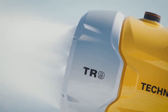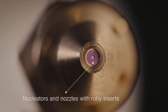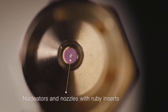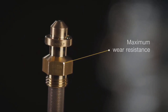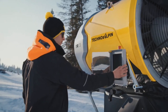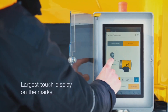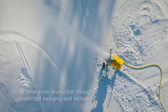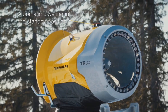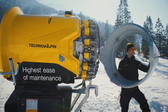The TR9 is fitted with high-quality components as standard, making the machine more efficient. The turbine and compressor are driven by just one electric motor. Thanks to resource-saving nozzle valve technology and individually controllable valves, every drop of water is turned into snow. Nozzle valves are efficiently emptied using an ingenious system that feeds residual water directly into the air jet of the turbine via compressed air.